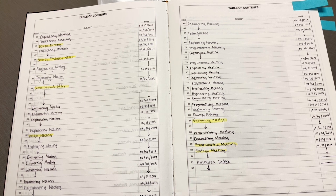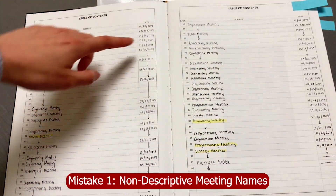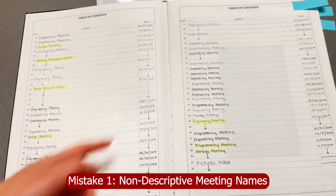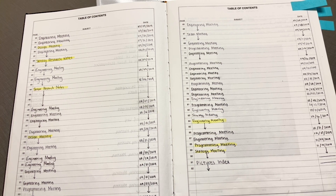Starting off, this is our freshman year notebook. We want to go through all the notebooks throughout the seasons to show you some of the mistakes we made and how they can be improved. This is a table of contents, and we had very non-descriptive names for the meetings, like 'programming meeting' or 'engineering meeting,' which made it really hard to find specific information. We recommend making meeting titles very descriptive.